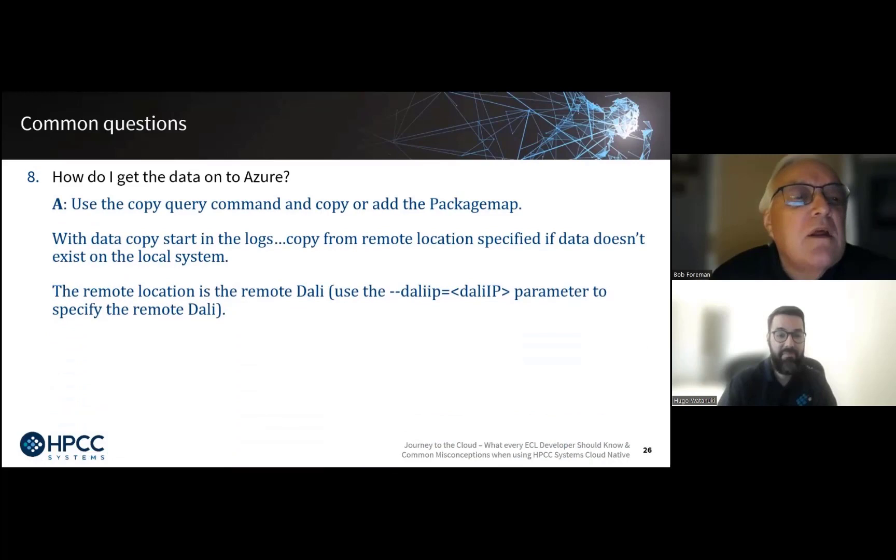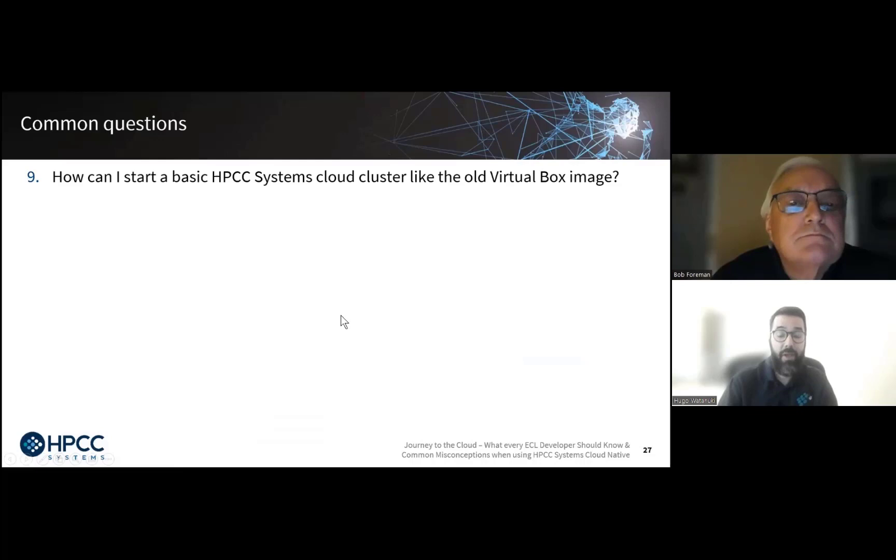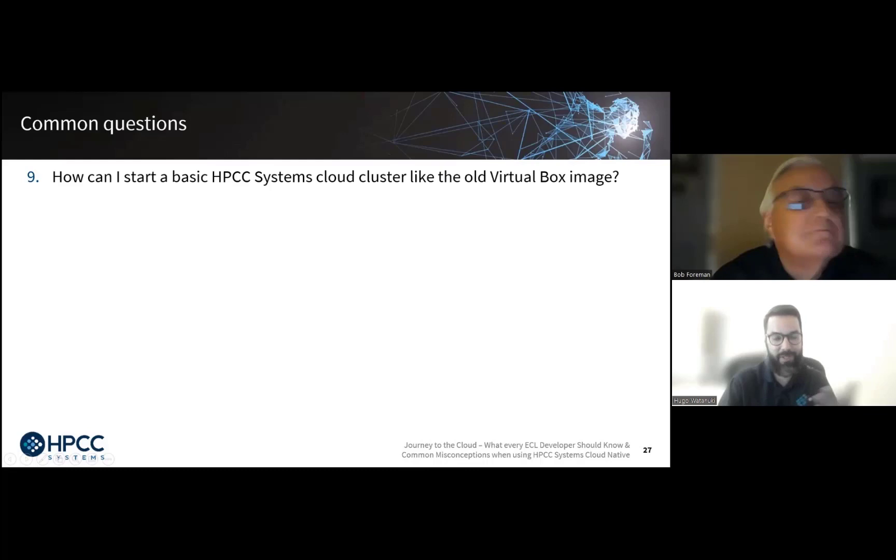Eighth question: how do I get data onto Azure? The copy query command, data copy, or add to the package map. You can also use ECL Watch. Note that all these Q&As will be available in a document in the chat for everyone to download as a hard copy reference. Ninth question: how can I start a basic HPCC Systems cloud cluster like the old virtual box image? Using Docker Desktop, Azure, or any cloud provider, install your HPCC Systems cloud native Helm charts. Alternatively, you can use Hyper-V to create a VM for Ubuntu and build an HPCC cluster within that — that's still supported, but Docker Desktop is my preferred method.